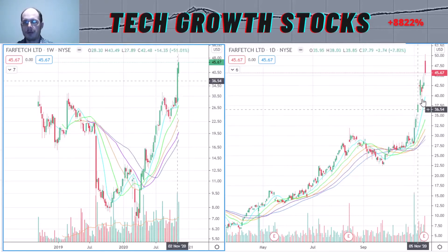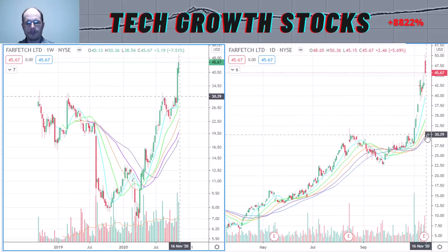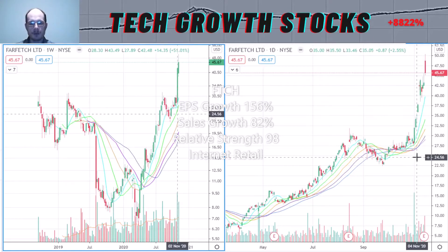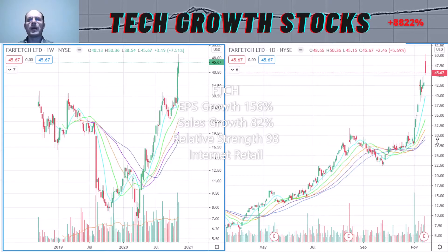Recently, in October and November, it broke out of that sideways phase strongly to the upside with a very strong move and momentum coming into the stock. Farfetch's growth characteristics are excellent — the EPS growth is very strong at 156%, the sales growth is also very strong at 82%, and the relative strength rating is excellent at 98. So it's definitely a top IPO stock to buy now.